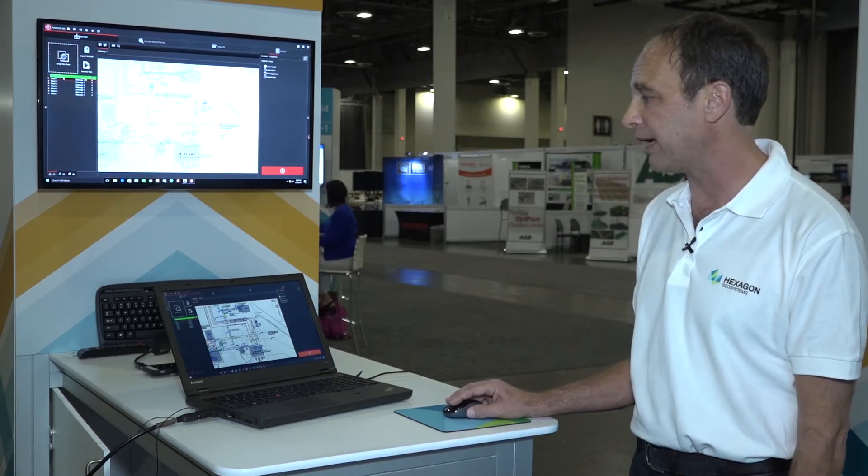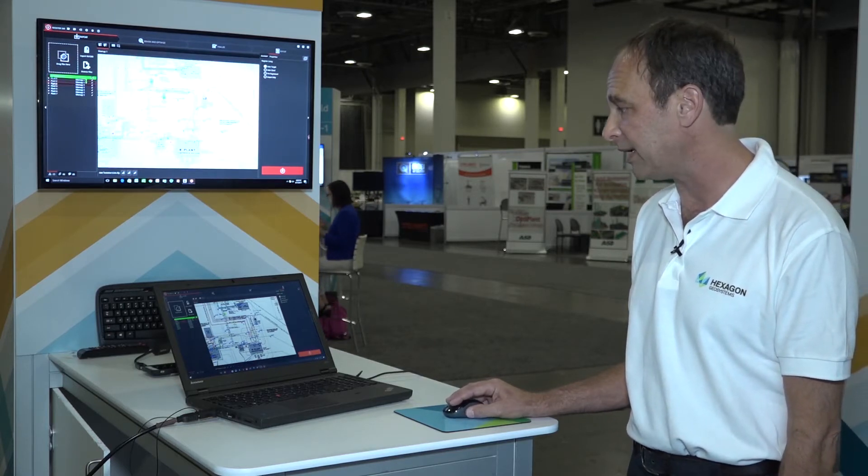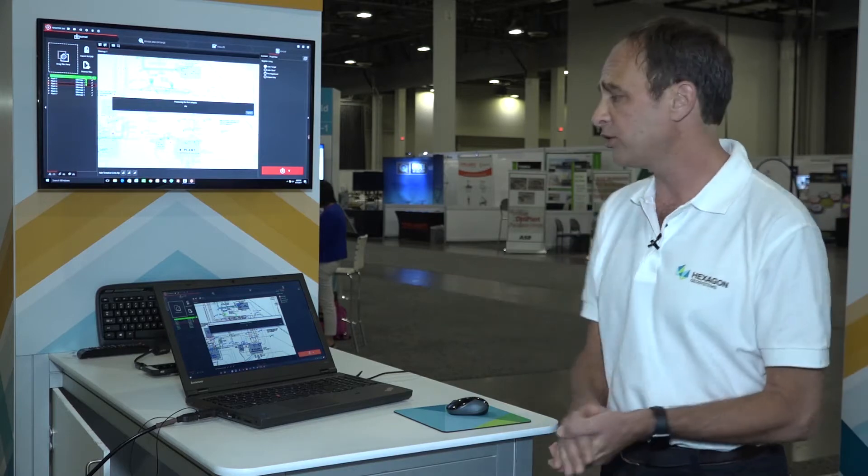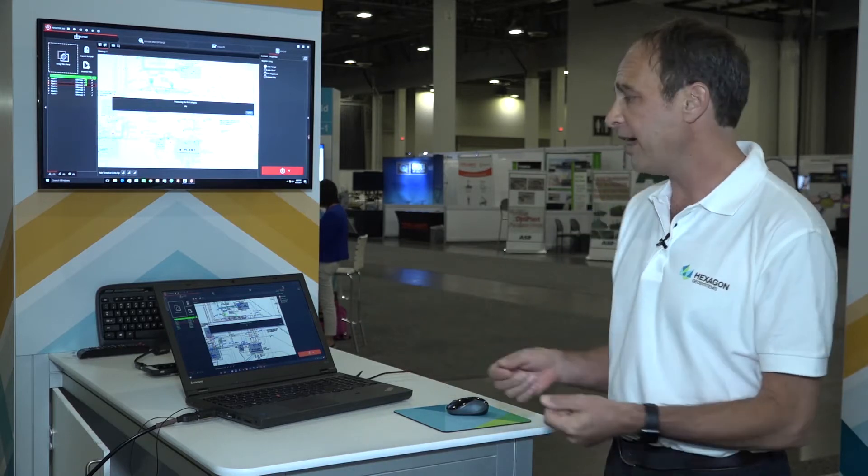Everyone has their own scan plan. You can very quickly drag these pins in, drop them quickly, and then simply press the button to register. During this process we call this drag, drop, done — because you drag your scan data into the software, organize it very quickly just like I showed you.